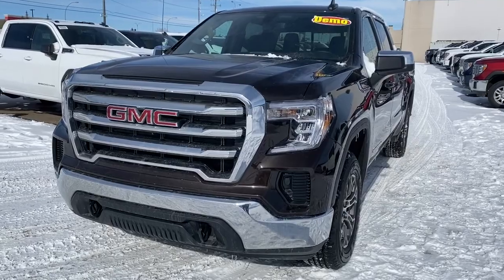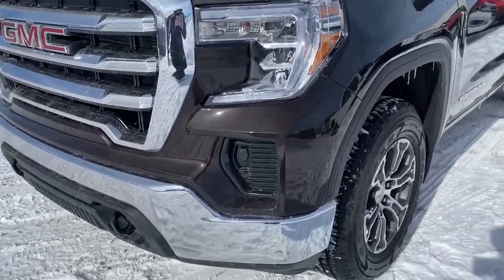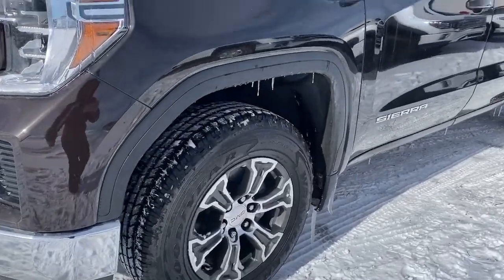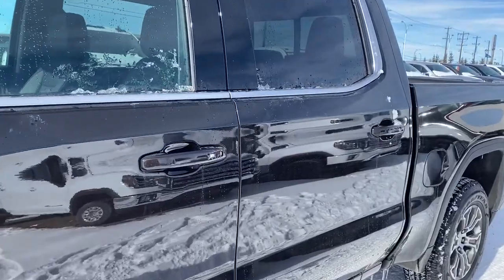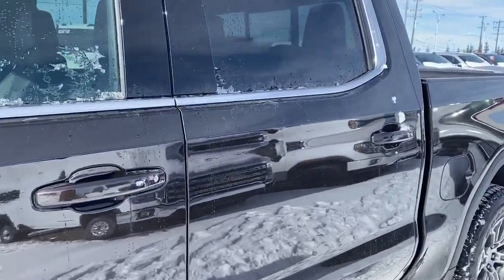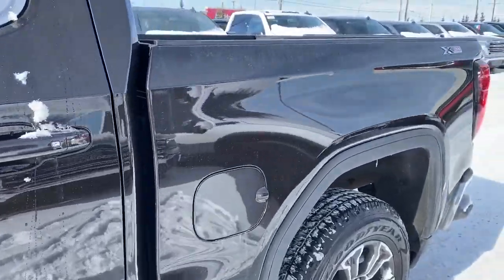At the front of the 1500 we've got a chrome grille, black tow hooks, 18-inch wheels, and a 5.3-liter V8 engine. The door handles have intelligent access, so as long as you've got the key fob on you, simply push the silver button to lock or unlock the doors.